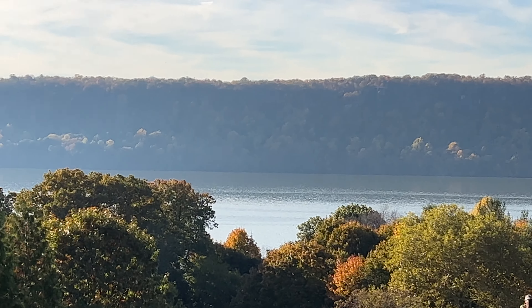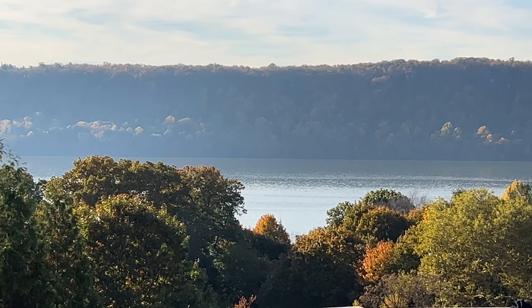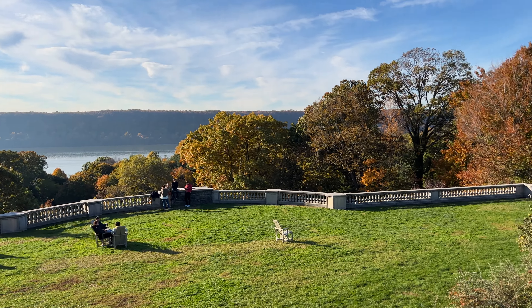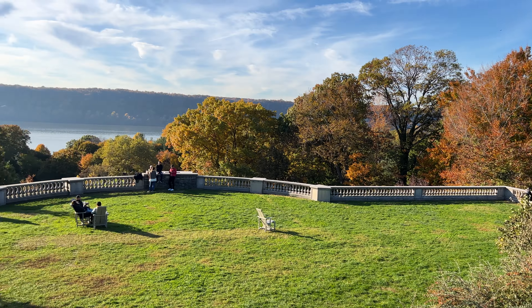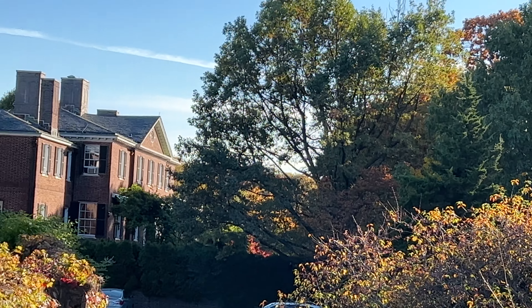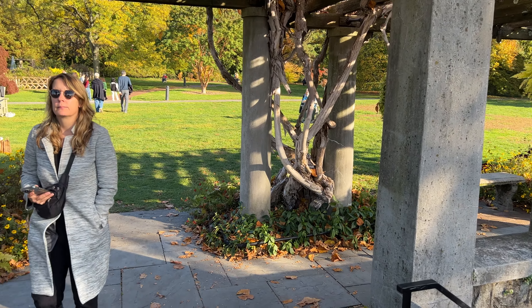Actually, the view on Metro North to get here is even really nice — the seats look out to views of the Hudson River. This is just a quick glimpse. There are walking trails, hiking trails, and some houses on the grounds. It's 28 acres, and that is a view from the Bronx.